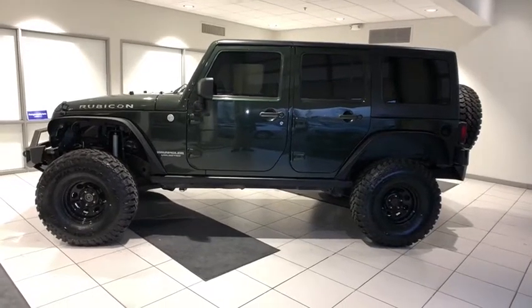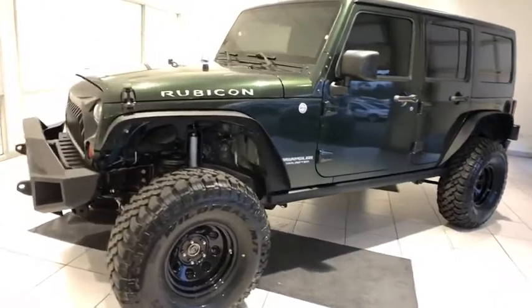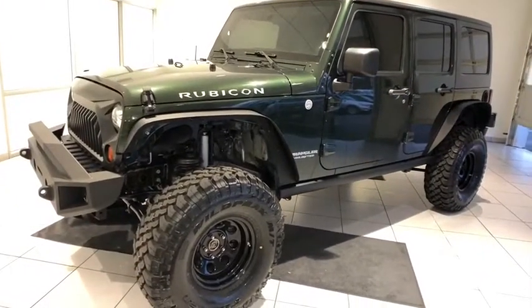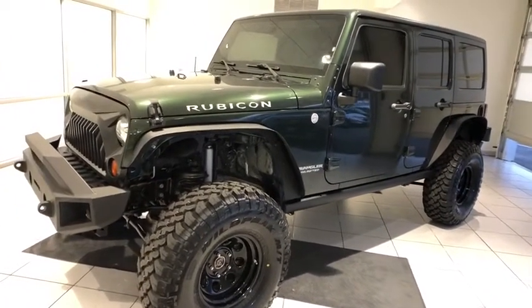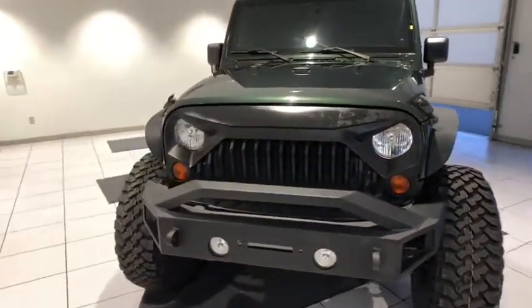Take a ride in the 2011 Jeep Wrangler. Few vehicles are better off-road than a Jeep Wrangler. This is the one that started it all. Traceable to the original Jeep, the Wrangler is the very symbol of off-road capability.